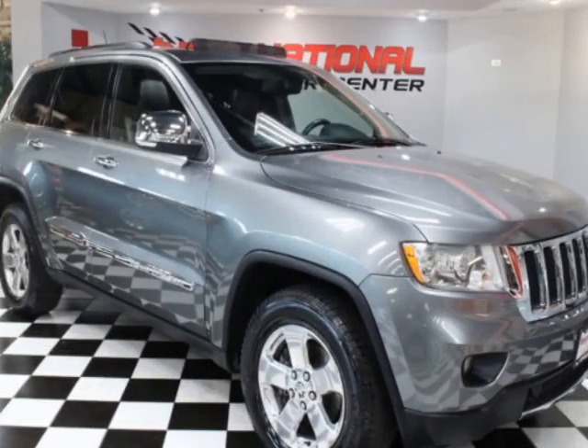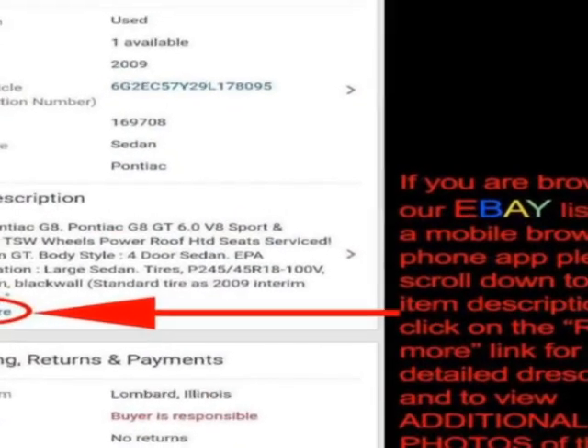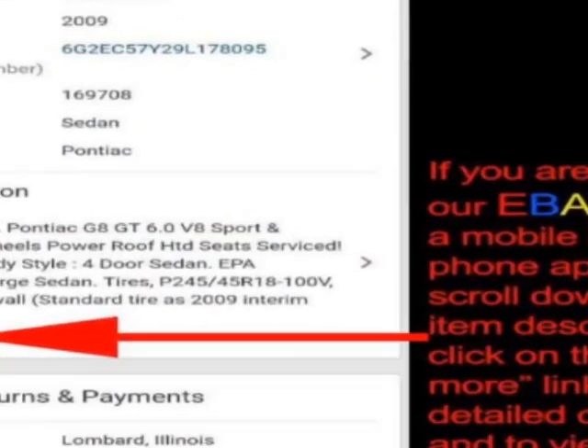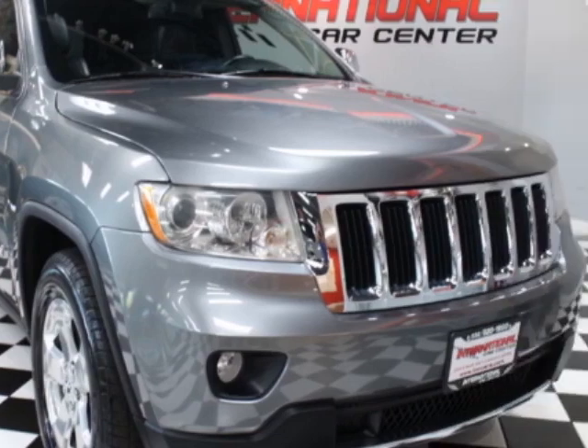Take a look at this 2011 Jeep Grand Cherokee. This Grand Cherokee has just under 135,000 miles. For your protection, a warranty is available for this vehicle.